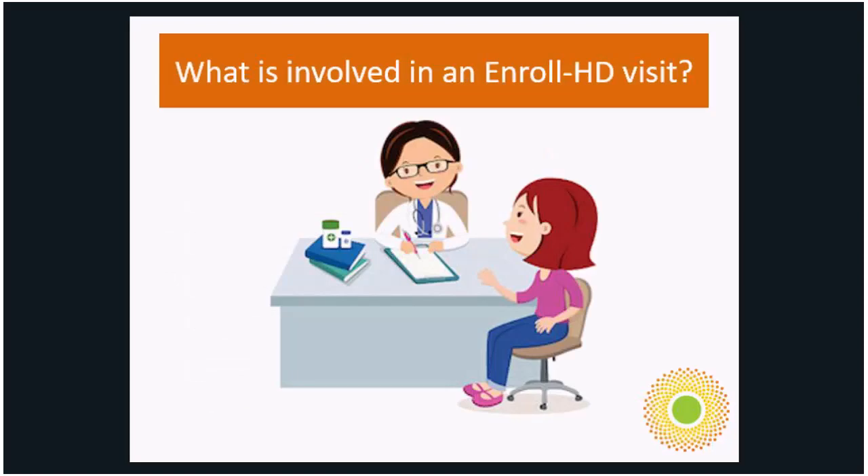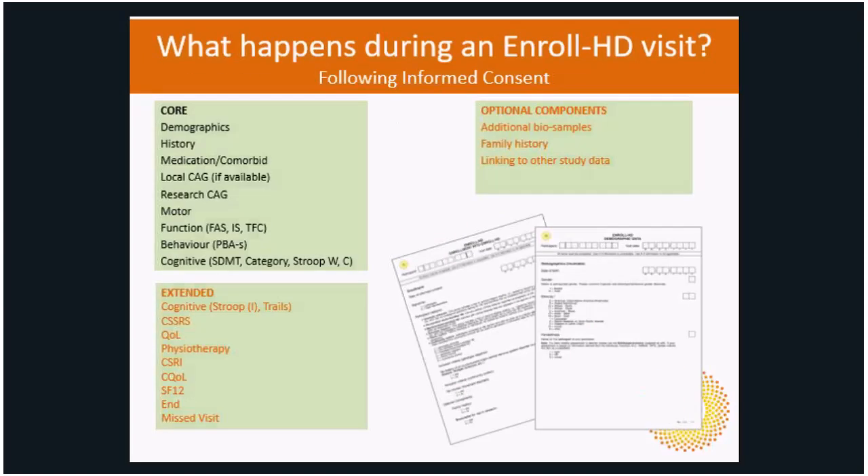What is involved in an EnrollHD visit? They are annual visits. The PI and their staff will ask questions about your health, medical history, thinking, behaviors, cognition, memory, executive function, and your lifestyle, and conduct a neurological exam. That's all part of the core, following informed consent. There's also an extended portion of the battery, optional components like additional biosamples and family history, and linking to other study data.